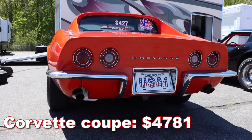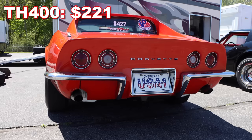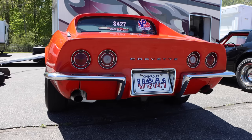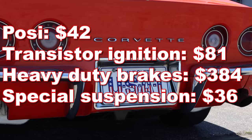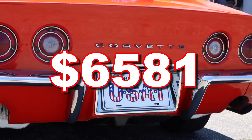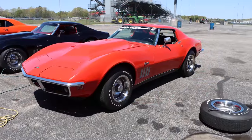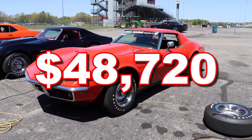The Corvette Coupe started out at $4,781. The automatic transmission was $221. The L88 package was $1,032. Not to mention, you had a few other mandated items — that gives you a grand total of $6,581. And adjusting for inflation, that's around $48,720 today.